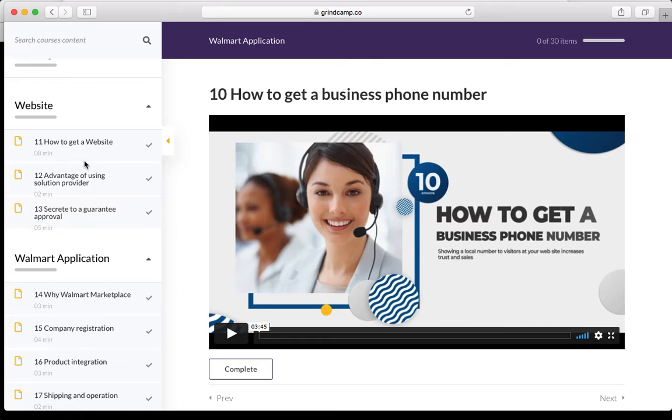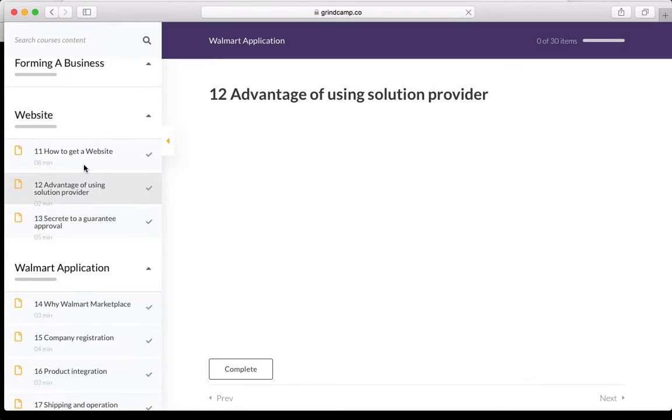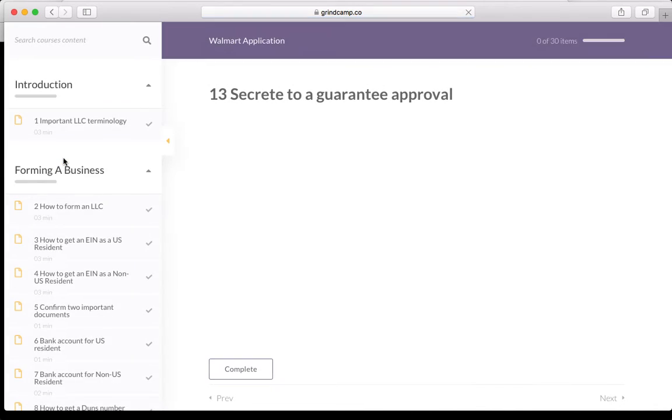Step ten is how to get a phone number, because not every phone number is equal. Some people try to use Google Voice, but you need a specific service that registers with Yellow Pages and some other directories. Step eleven is how to get a website — we go through where you can get websites and how to get them cheaply.